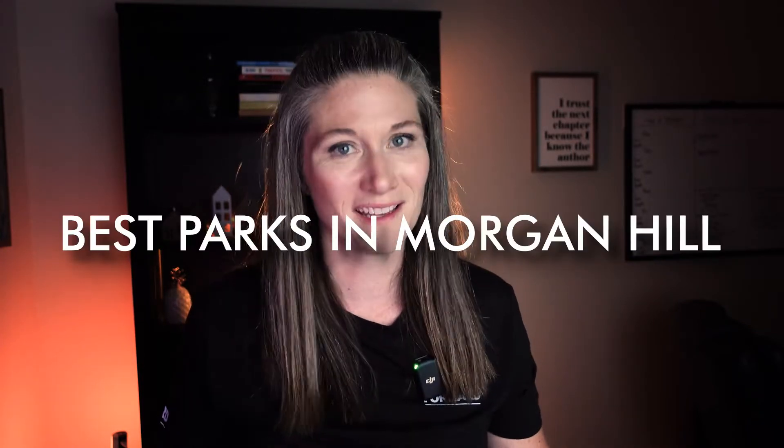If you're thinking about moving to Morgan Hill or just passing through and you have young kids, you definitely want to watch this video. My name is Krista Nielsen and I am a realtor in Silicon Valley specializing in Morgan Hill and Gilroy areas. So let's talk about the best parks in Morgan Hill.